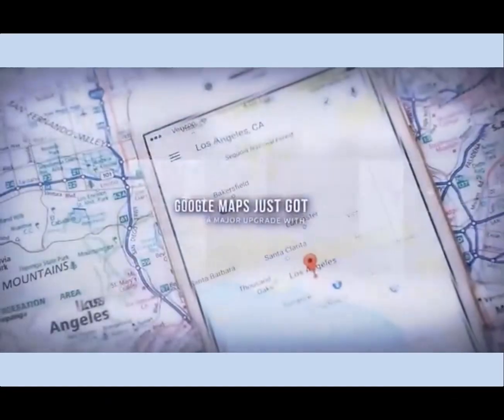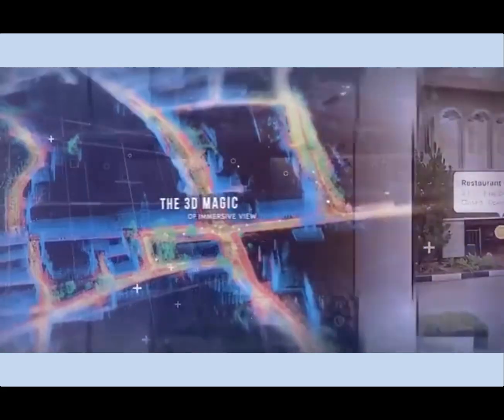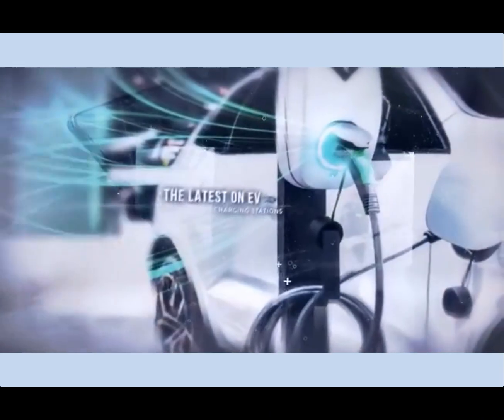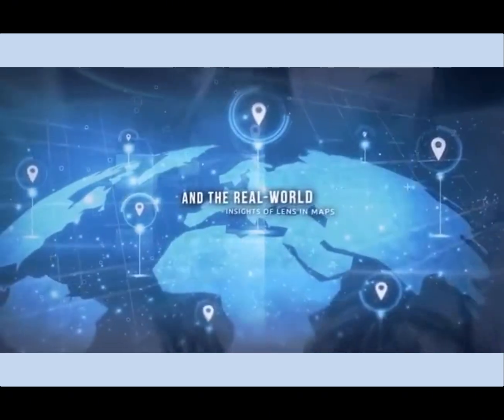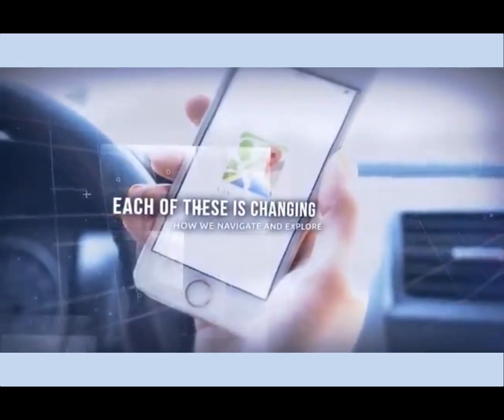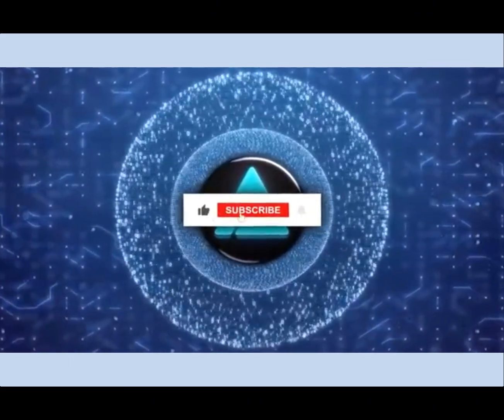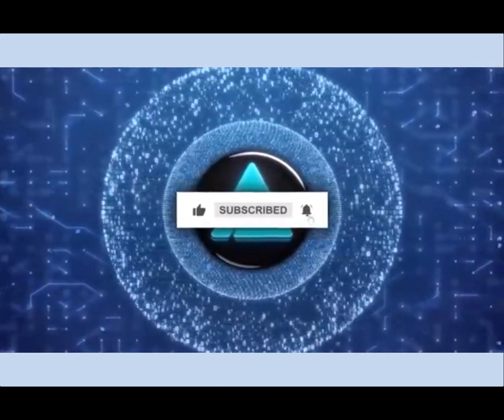Google Maps just got a major upgrade with five incredible AI features: the 3D magic of immersive view, personalized AI-powered search, smarter-than-ever navigation, the latest on EV charging stations, and the real-world insights of Lens in Maps. Each of these is changing how we navigate and explore.